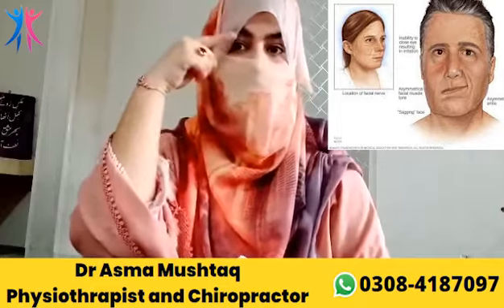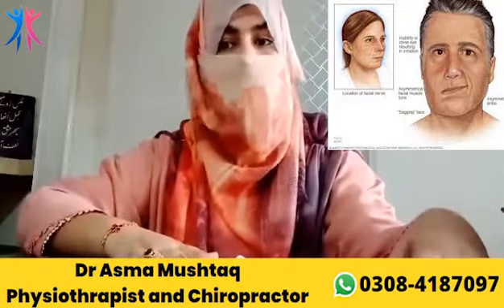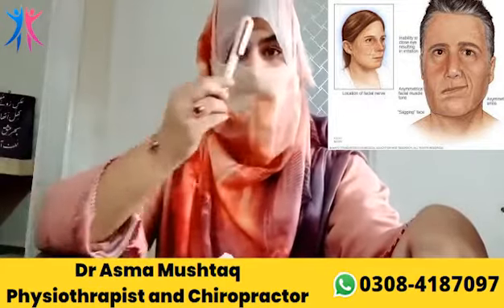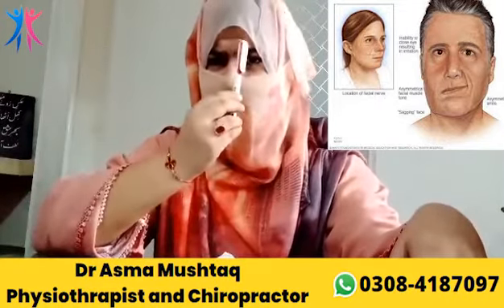The blood supply is reduced. This is why the patient's eye can't close, the legs can't hold up, and it can't hold the hands up. In this case, if the patient's nerve is affected, you will not be able to do normal movement.